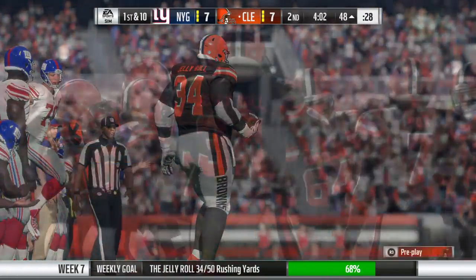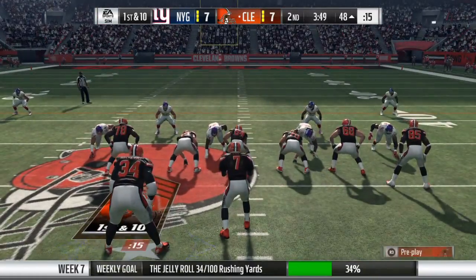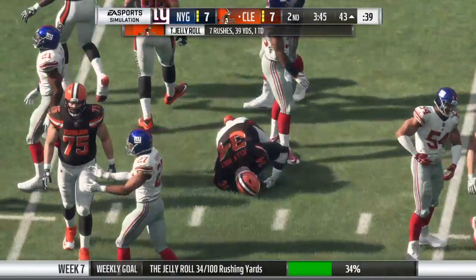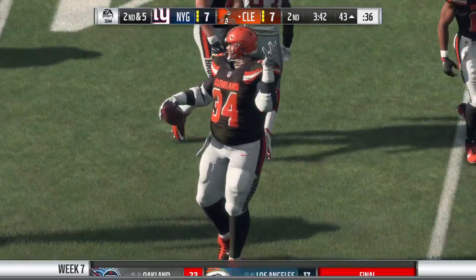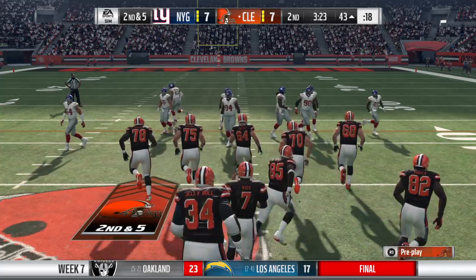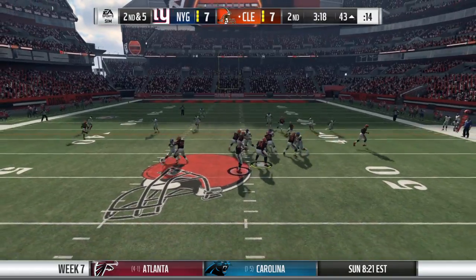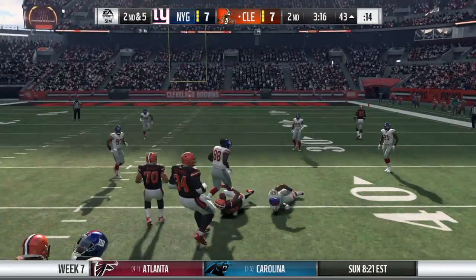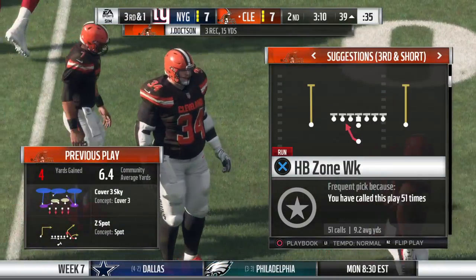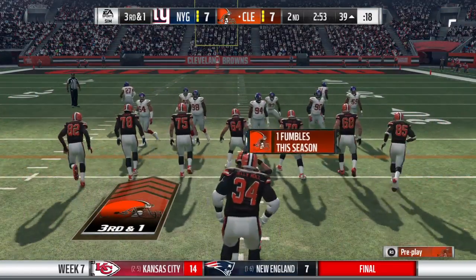Absolutely love the run right there. This guy's known for his quickness but also for his speed. He's able to get to the second level almost before you blink if you give him any blocking. Slot receivers are usually quicker than fast, but in this case we've got a guy who's quick and fast. He gets it inside the 40 to the 39 — four yards on the completion, setting up a third down. The Browns on third down — three for four thus far.